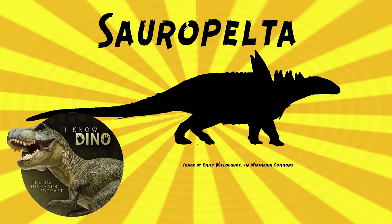Sauropelta lived in wide floodplains near rivers that flowed to the shallow inland sea. There was lots of river flooding, so it was muddy, and after the Cloverley period, the shallow sea expanded and became the Western Interior Seaway. Other dinosaurs living at the same time and place included the ornithopod Tenontosaurus — the most common herbivore there — Zephyrosaurus, titanosaurs, the theropod Deinonychus, the oviraptorosaur Microvenator, and the theropod Acrocanthosaurus. Other animals included lungfish, mammals, turtles, and crocodilians.